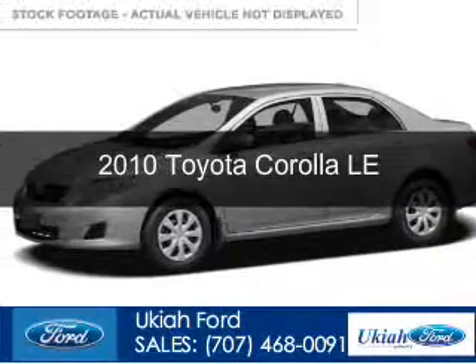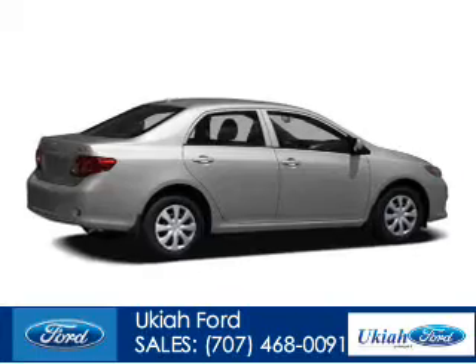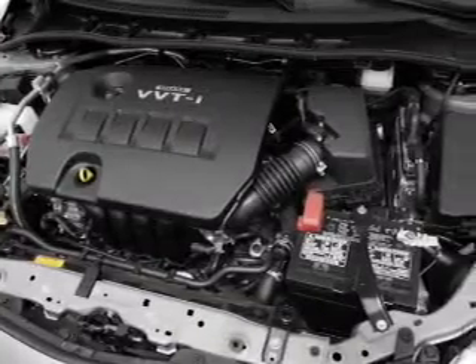This is a used 2010 Toyota Corolla, powered by front-wheel drive, a 1.8-liter, four-cylinder engine, and a four-speed automatic transmission.